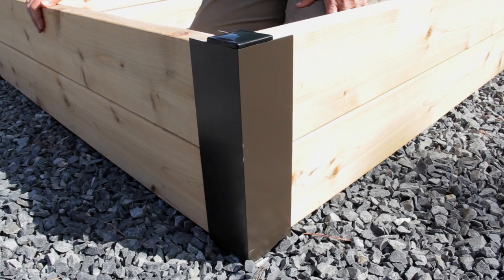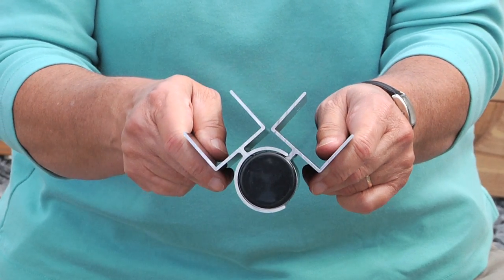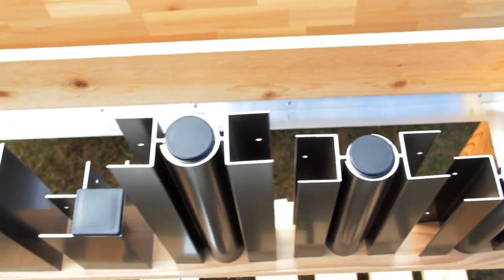One of our signature products is our line of innovative aluminum raised bed corners and connectors that allow customers to build sturdy beds in any size, shape, or configuration using their own lumber. Our corners and connectors come in 6, 8, 10, and 12-inch heights.